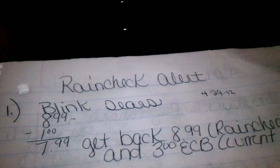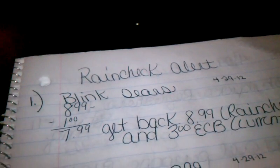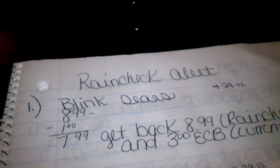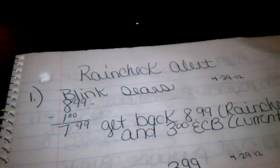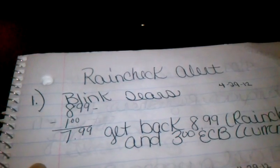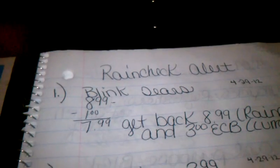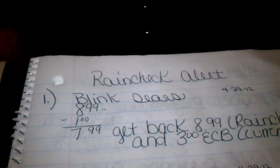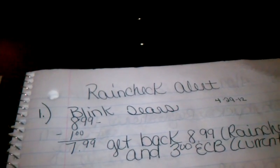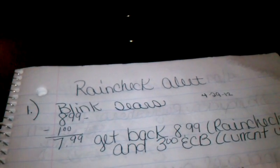Sometimes you guys may not be able to work your deals out exactly like me because you are not allowed to get a rain check, or you just haven't had time to get one. My stores do not allow me to get a rain check if they have the product on the shelves, but definitely check with your store — every store is different. I may put the rain check alert on my video, but may not necessarily get it if my store is not out of the product. And remember, rain checks can be used at any store.